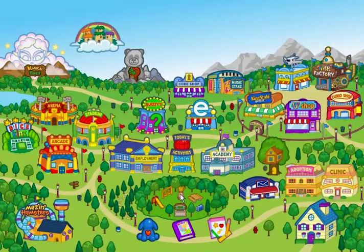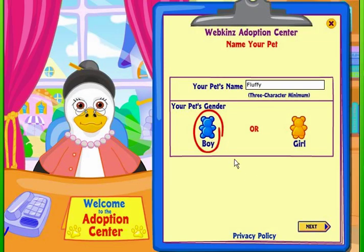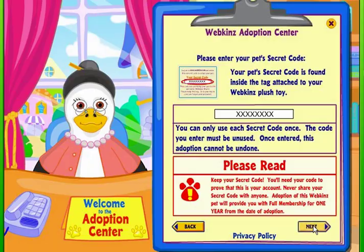But remember, if you want to add a new pet to your account, you must enter your pet code at the Adoption Center. Click on the center and let Ms. Birdie guide you through the adoption process.